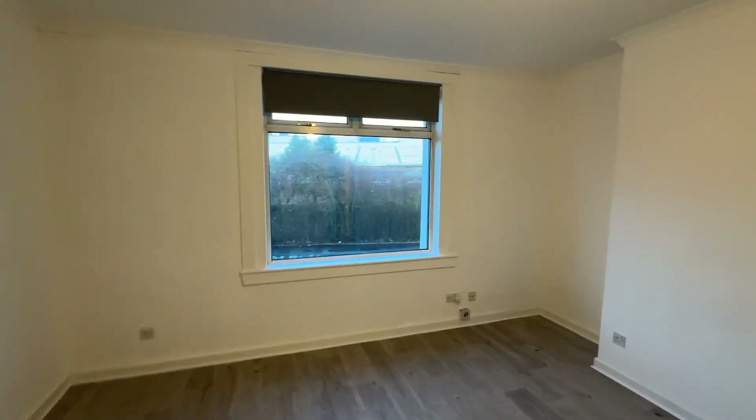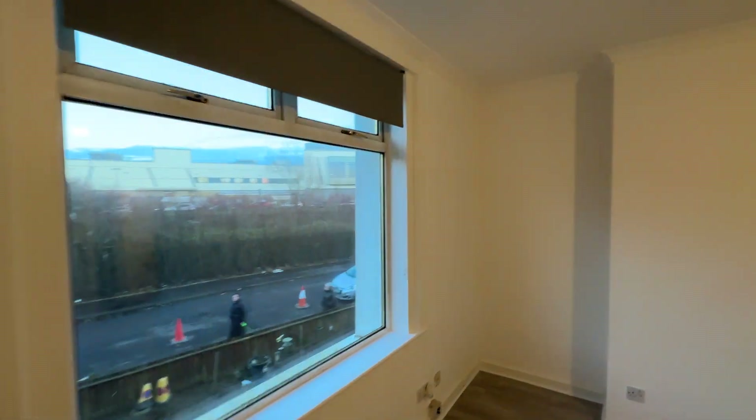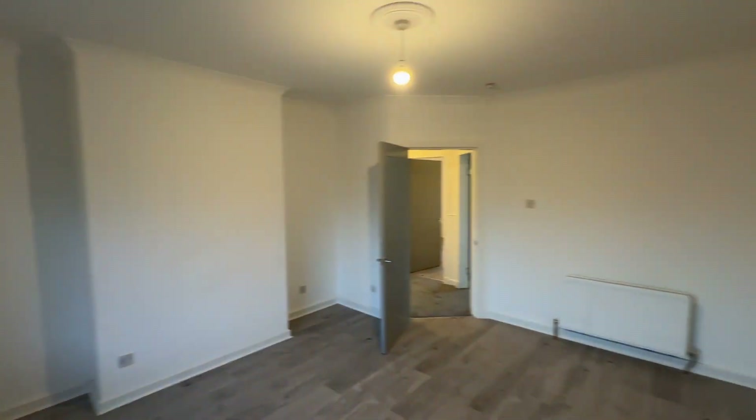So this is the living room. New roller blinds as well. Really big size.